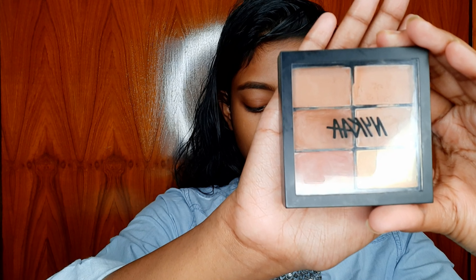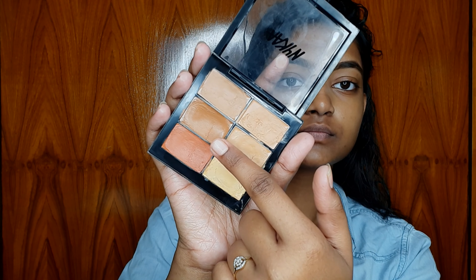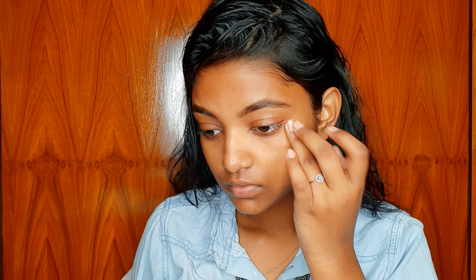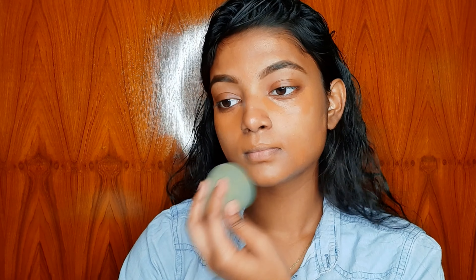I am using Nica Skin Genius Conceal and Correct Palette in shade Medium 02, and I will apply the concealer on all of my dark spots. Because I am not using any foundation today, I'll blend this out with a damp beauty blender — always use a damp beauty blender to smoothly blend the product.